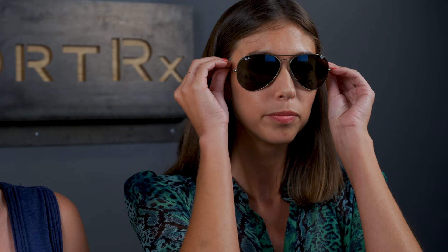Super pretty for fall. I think it can kind of be almost a neutral even though it's got that pop of color in there. Just something that's a little bit different. These ones are obviously going to be big on me as well.